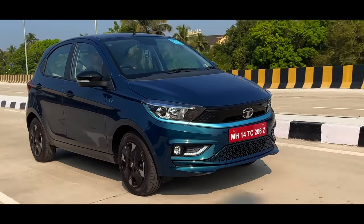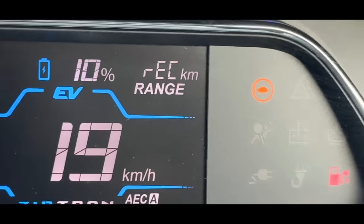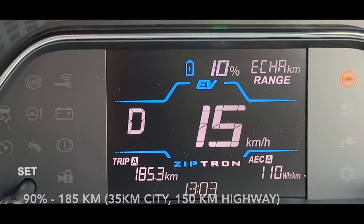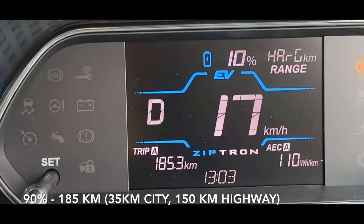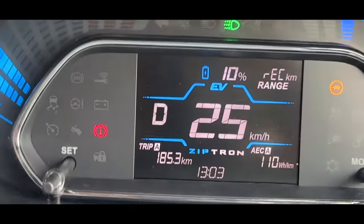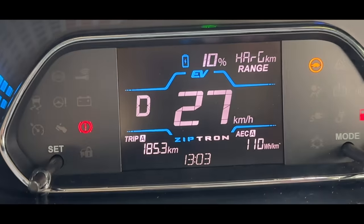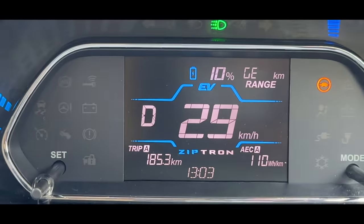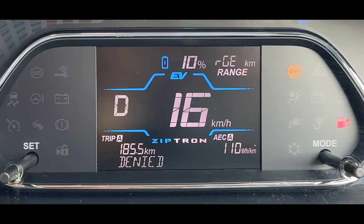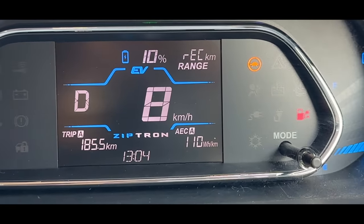The battery is still at 10%. The Tortoise mode has come on. You can't do anything in it — the car's AC cooling has gone. It's warm inside the car. I'm trying to put it in sports mode — it's not going. You can't put it in sports mode or smart mode now. The real cooling will be closed.